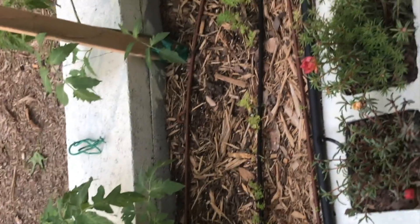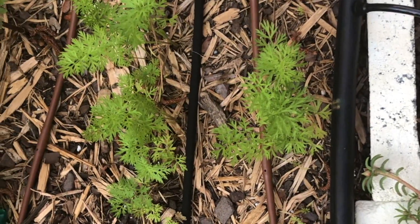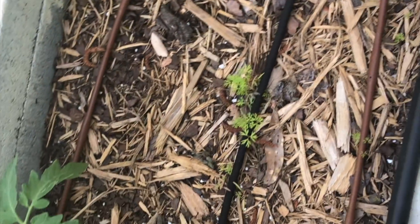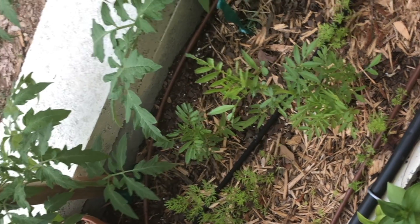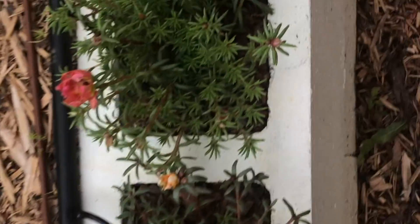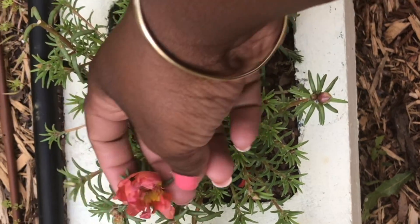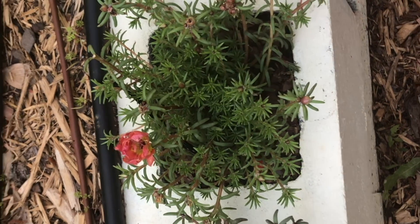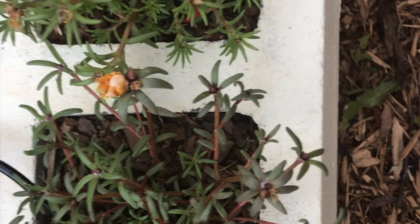I've got some more marigolds. I also have some carrots that I put in during February or March - they've been growing really slowly, but they are growing. Here's that moss rose I was telling you about - hopefully we'll see a lot of blooms starting next week because there are a lot of little buds on there.